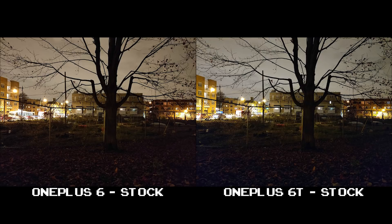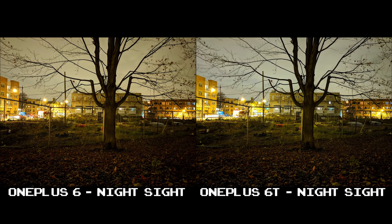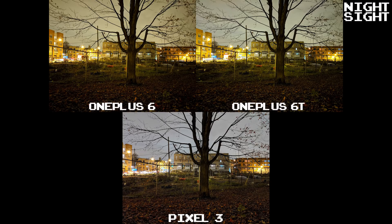In this set of shots with a dark foreground, Night Sight is able to really brighten up the entire picture with the OnePlus 6 and 6T. This is where Night Sight is able to do its work, and while it's benefited the Pixel 3 in almost every shot, this is where I see it make its bigger impact for OnePlus.